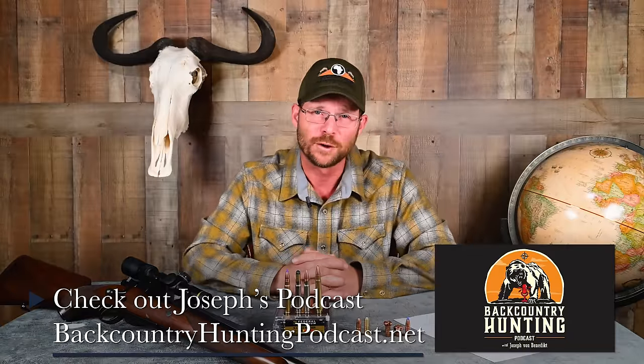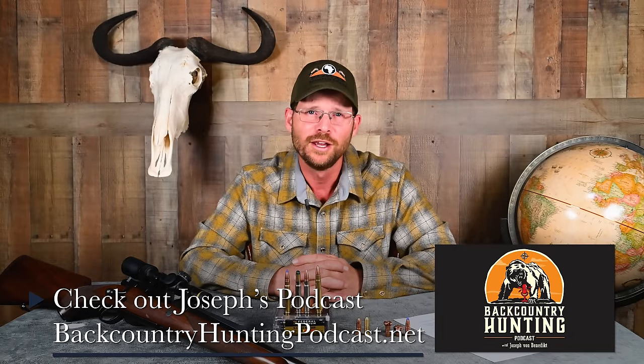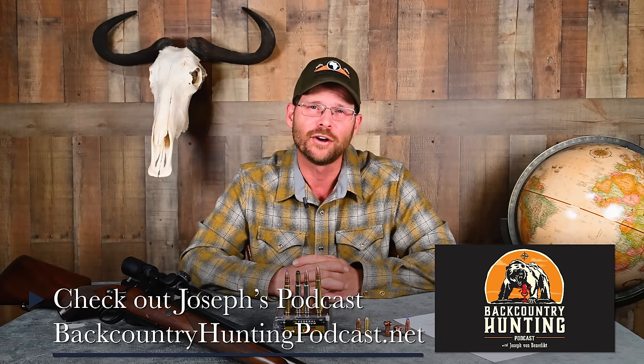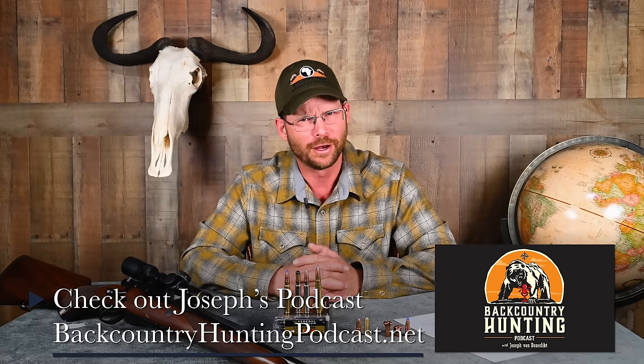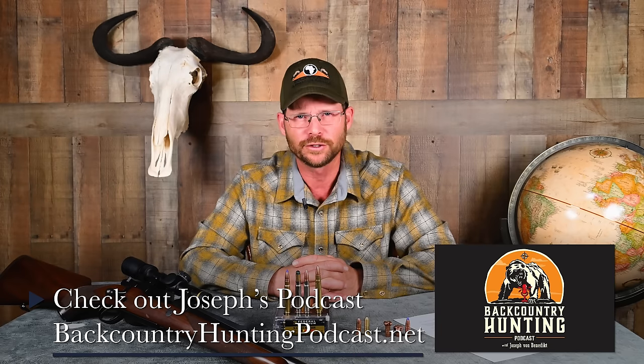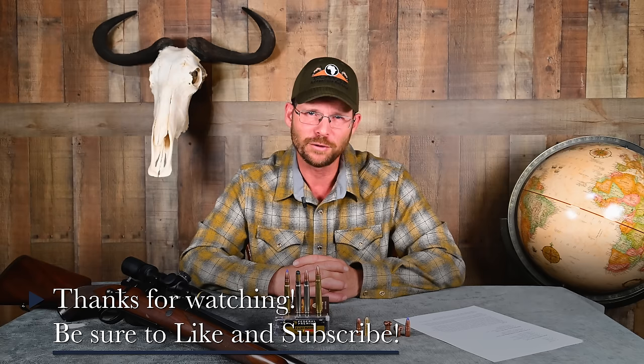Before closing, I invite you to check out the Backcountry Hunting Podcast, which I host, where we try to entertain, inspire, and educate on all things hunting — with a strong bias toward fine rifles and good hunting cartridges. As Ron Spomer would say, hunt honest and shoot straight. I'm Joseph Von Benedict, and I'll see you in the backcountry.